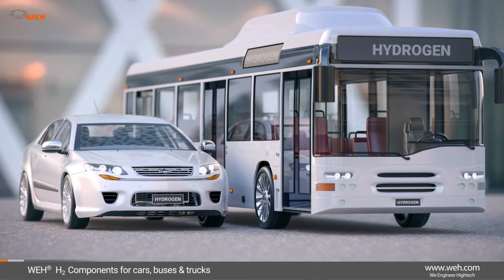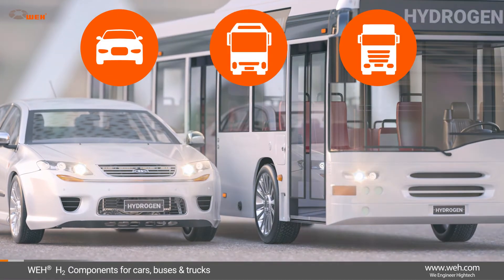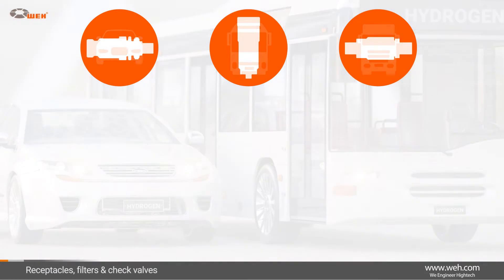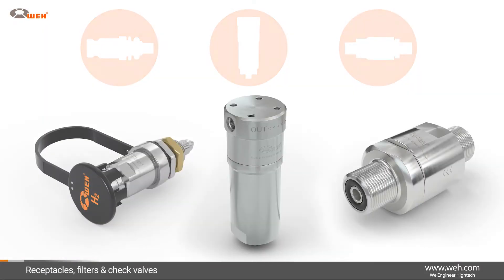Wai also manufactures the corresponding components for hydrogen-powered cars, buses, and trucks. The vehicle component range includes receptacles, filters, and check valves.